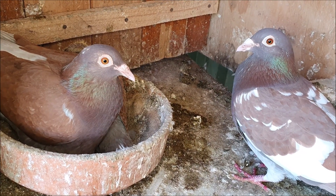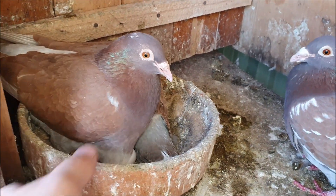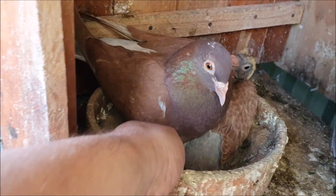And at the same time these guys have laid as well. Again it is getting a bit late in the season so I don't think I'll let them raise these eggs, but let's have a look at their little baby.